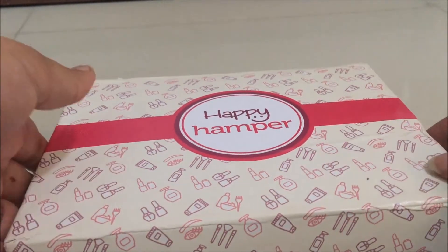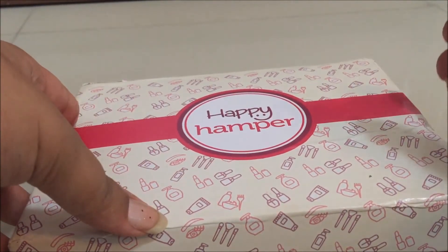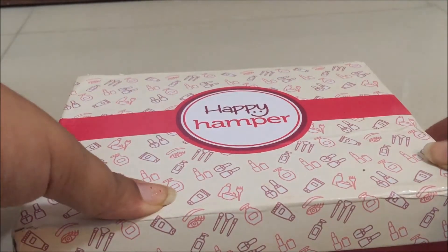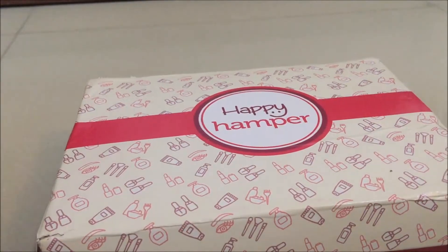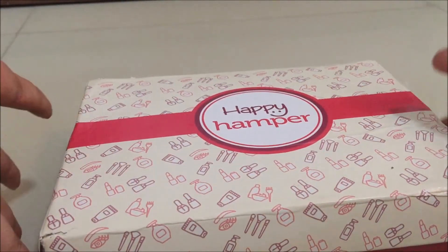The box is supposed to have five to six full-size products, and this one retails for 699 rupees with shipping included — you don't have to pay any extra shipping. Let's see what the value of the products is and how the products look.